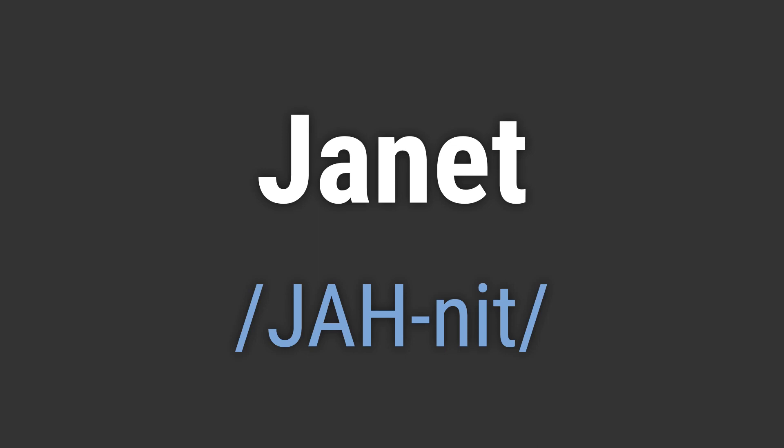To pronounce it correctly, emphasize the first syllable, j-a-h, and then the second syllable, a-nit. Like, hello Janet. Goodbye Janet.